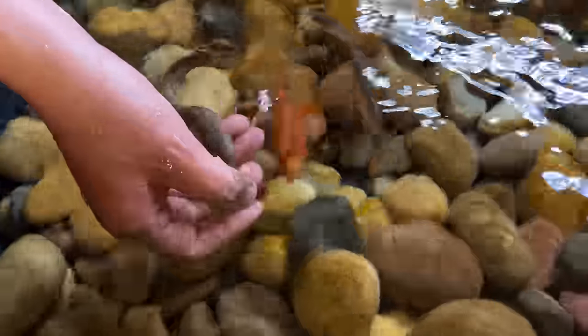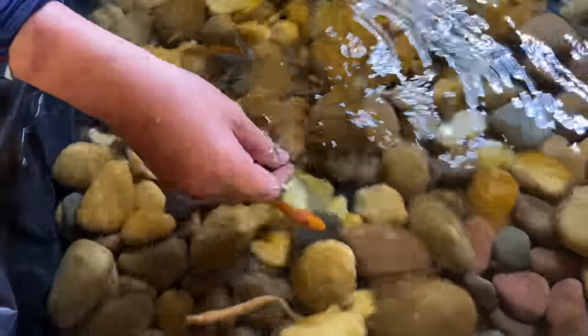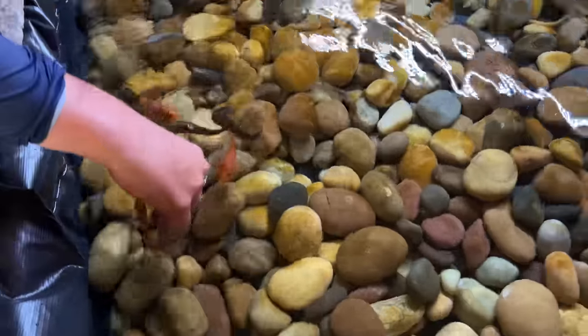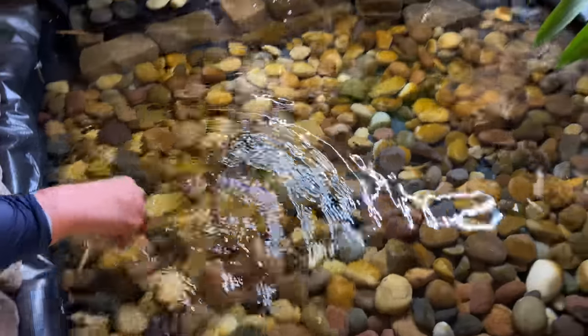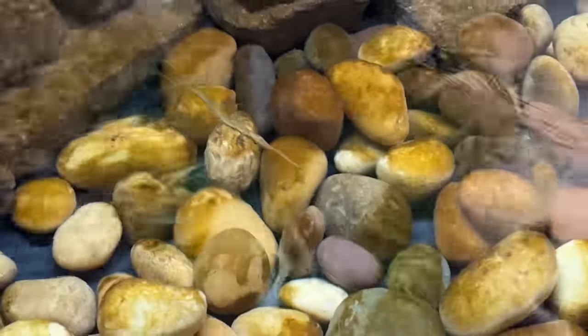He's also got this super cool indoor pond with a community mix — some of the dojo loaches from when I got that huge batch, parrot fish, gouramis, swordtails, and there's even a little tiny needlefish in there.